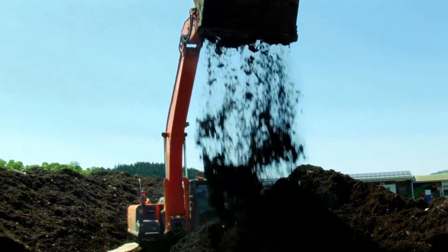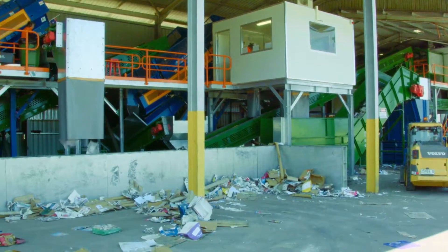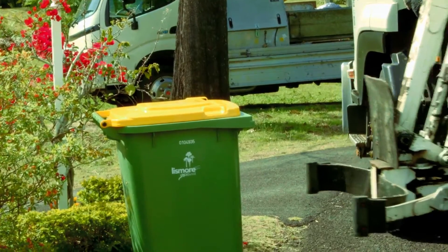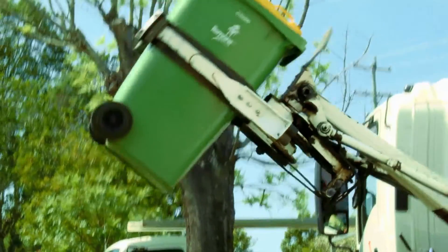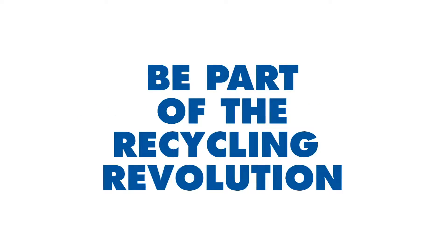Making products from recycled materials requires considerably less energy and water and creates less air pollution than manufacturing from raw materials. As you can see, the MRF is making the most of our waste and helping to restore our environment. Here at Lismore City Council, we are committed to leading the way in waste management and making Lismore a model of sustainability. We can all do our bit to recycle right and help our MRF work. So go on, be part of the recycling revolution!